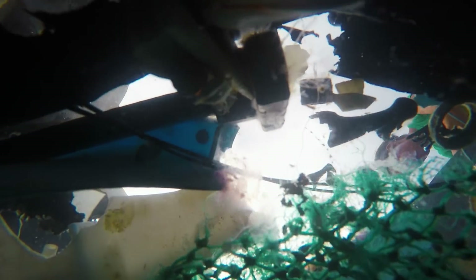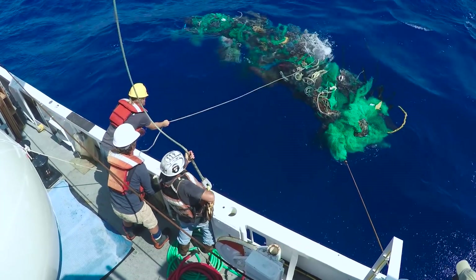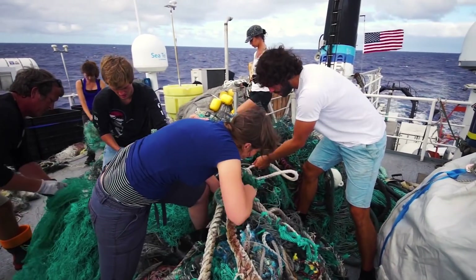The objective of the Ocean Cleanup is to have, in 2040, 90% of the plastics in the world's oceans taken out — and that means 90% of the amount of plastics that is out there in 2018.